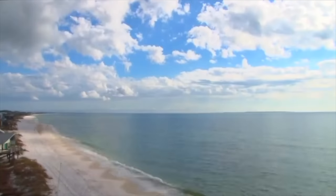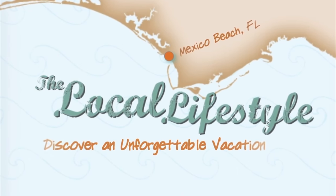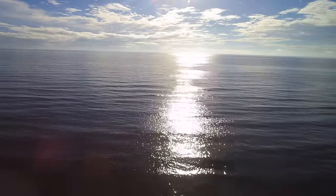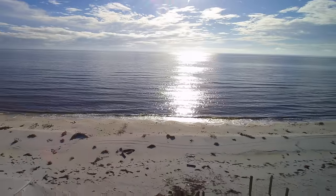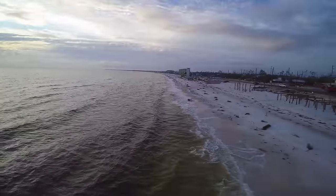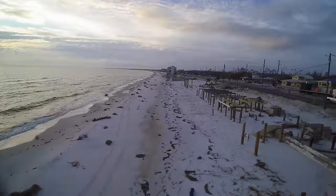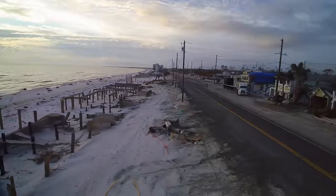Mexico Beach has always been known for having some of the world's most beautiful white sand beaches and clear, clean emerald waters. It has always been a popular destination for vacationers from all over the country. Hurricane Michael made landfall in the US as a Category 4 hurricane, just two miles per hour short of being a Category 5 hurricane. It was the strongest hurricane to ever hit the Florida panhandle. Ground zero for Hurricane Michael was Mexico Beach, Florida.